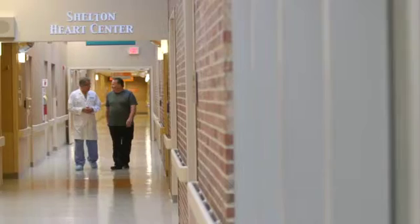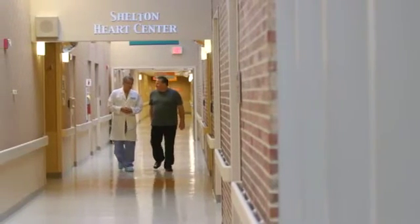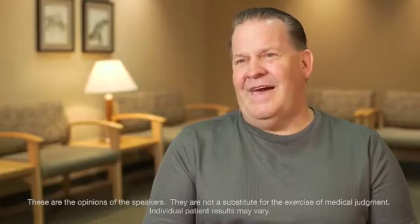I've had heart problems for about 13 years now. Dr. Kazia is a really good doctor, and he told me about the wrist procedure over the groin procedure. The side effects and the other things were so much better that I said yeah, sounds good. And they went through the wrist instead of the groin.